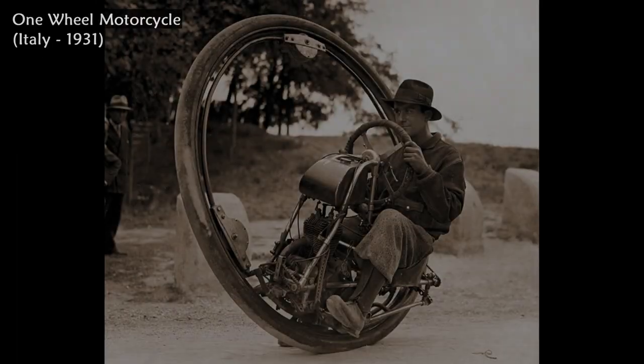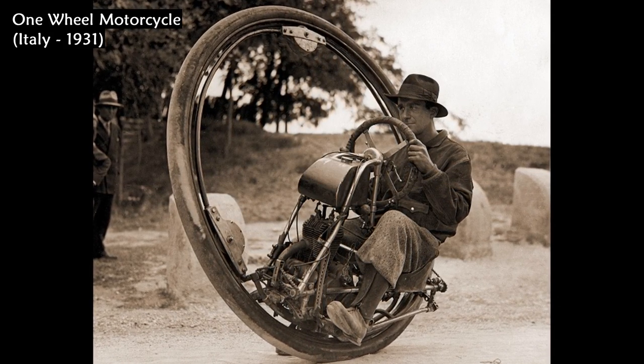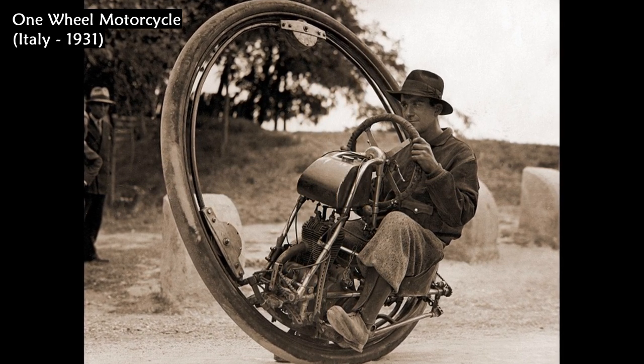This one-wheel motorcycle was invented by Italian Goventosa di Udina in 1931. It was capable of 150 kilometers per hour.